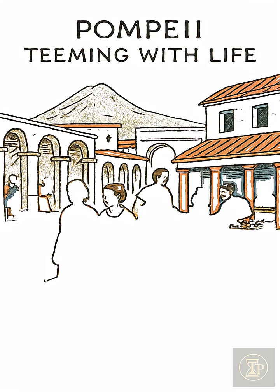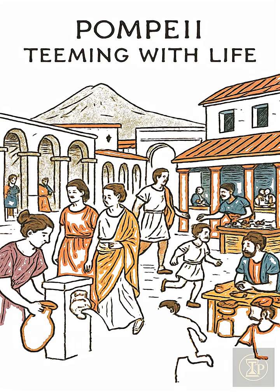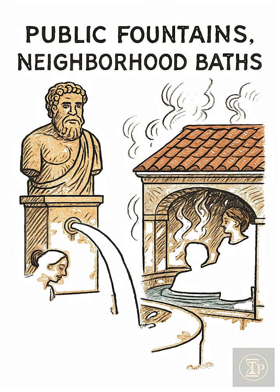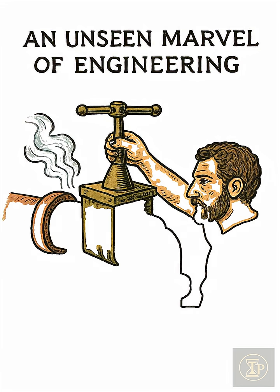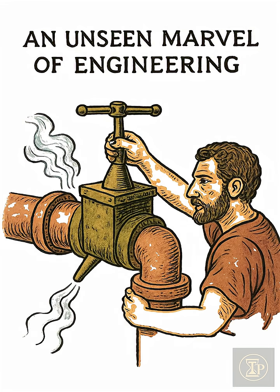Imagine Pompeii, not in ruins, but teeming with life in the first century. The constant splash of public fountains, the steam rising from neighborhood baths. This daily rhythm was powered by an unseen marvel of engineering.